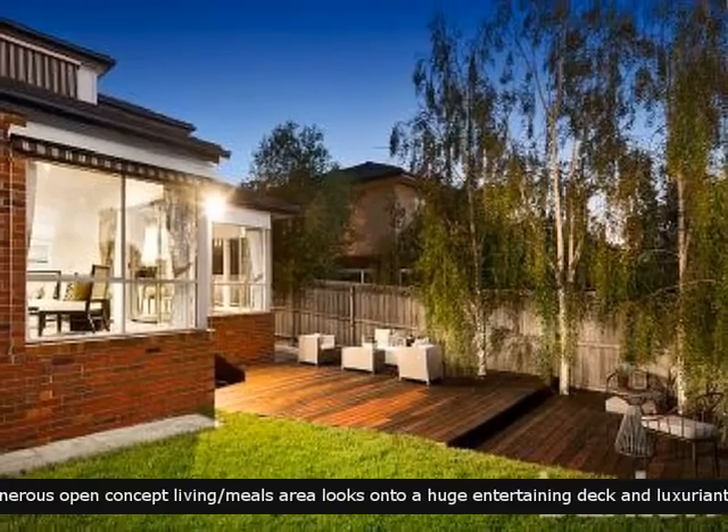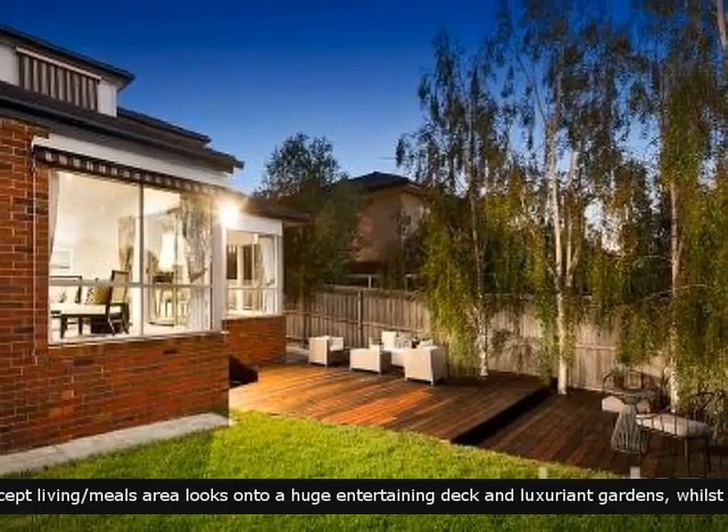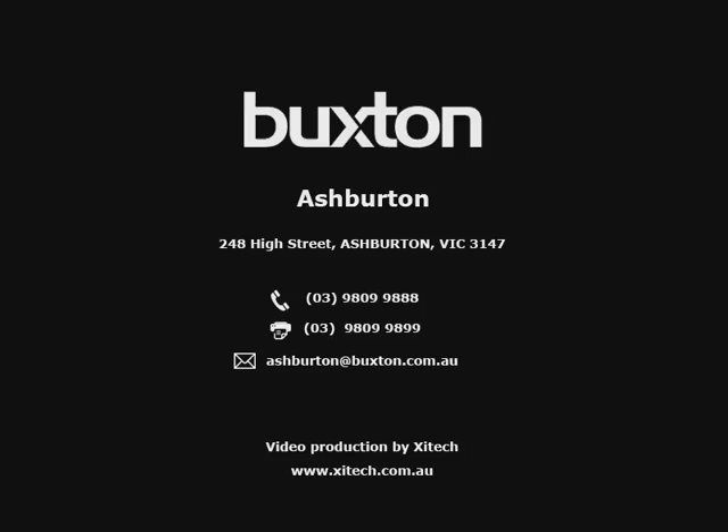An outdoor area that will make entertaining easy and enjoyable. Make an appointment to see this home right away.